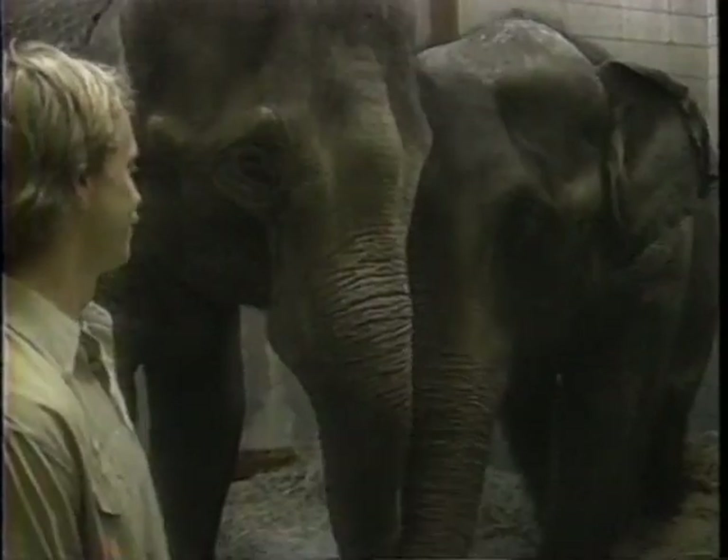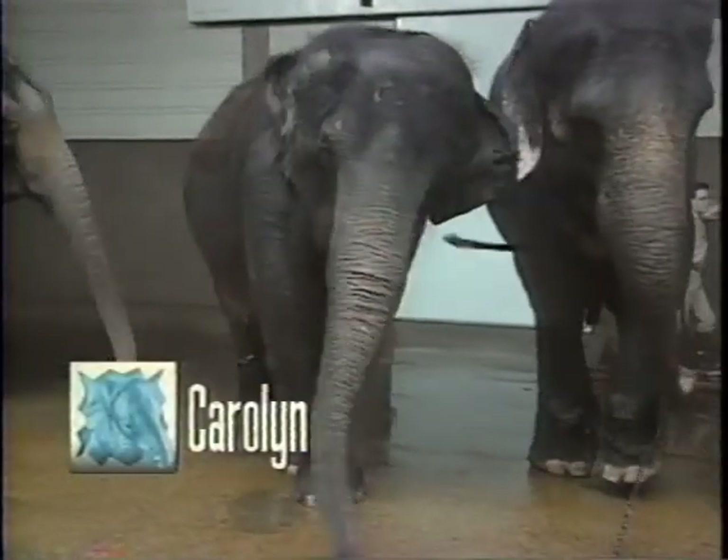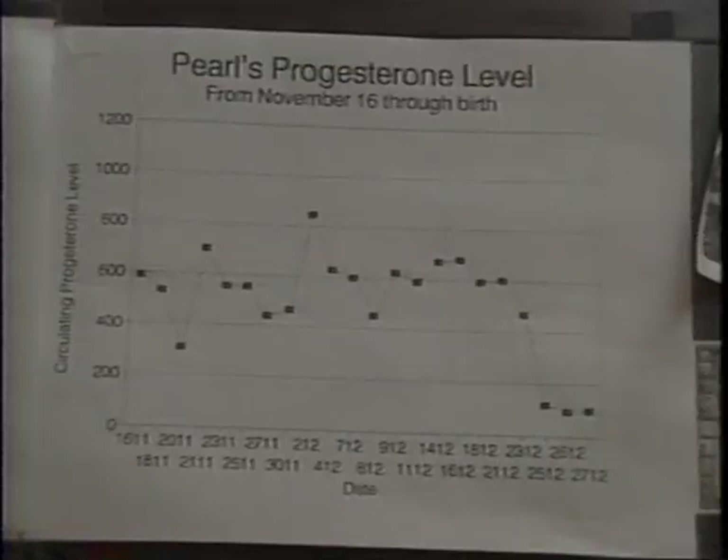When Pearl and Carolyn came back to St. Louis, they were closely monitored. Carolyn actually had a rise in progesterone and stayed elevated quite a bit earlier than Pearl. They were convinced she was pregnant, and weren't convinced that Pearl was pregnant at first. But Carolyn later showed clear signs that she was not pregnant — apparently she had gone through a false pregnancy, never before documented in elephant research. Meanwhile, Pearl's chart showed she was carrying a baby.